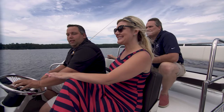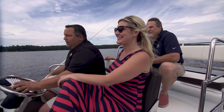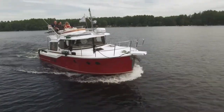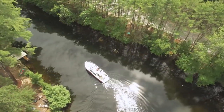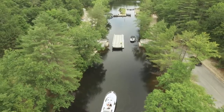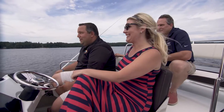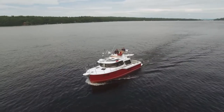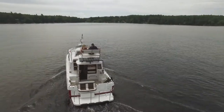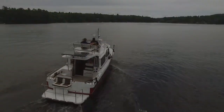So we're heading to Songo Locks. It was actually part of a system of about 27 locks. Originally you could actually take this waterway right down into Portland and into Casco Bay — that's not quite the case anymore. Are you loving your Maine life? I'm loving it. How can you not? So let's get started.